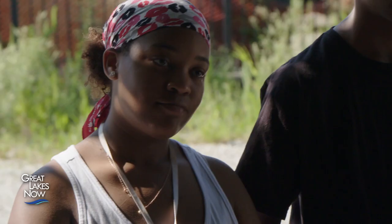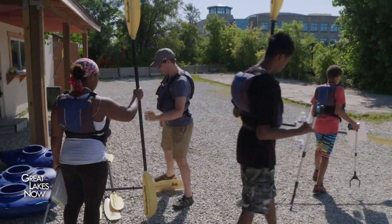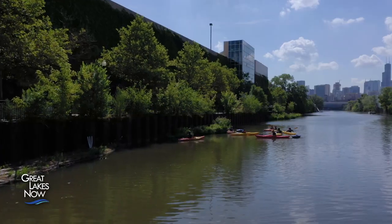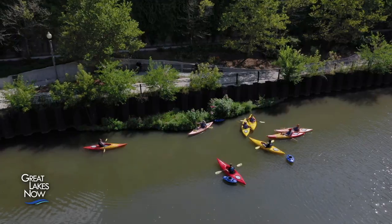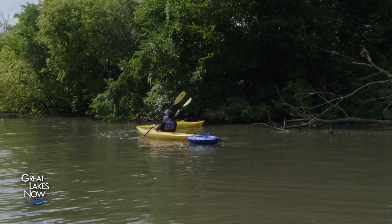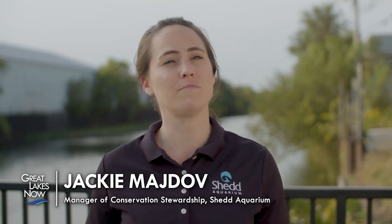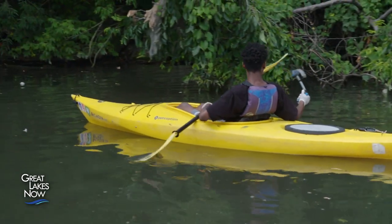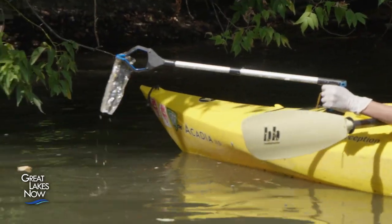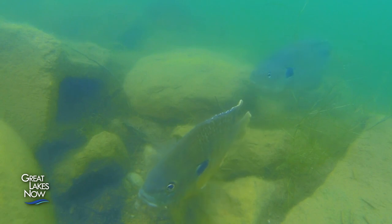Shedd Aquarium has been getting people in the community involved in river restoration through a program called Kayak for Conservation. Volunteers have been collecting data along the river since 2018. Jackie Meidoff is the manager of conservation stewardship for the Shedd Aquarium. The kayak program is meant to get people out on the Chicago River and experience it firsthand, with different program types to meet people at their comfort levels — from tours to hands-on river cleanups and wildlife monitoring.